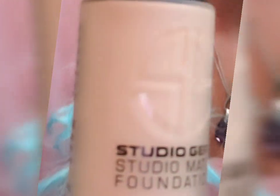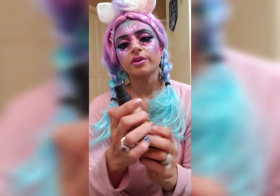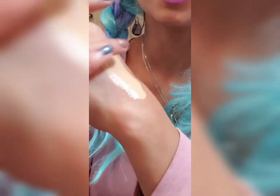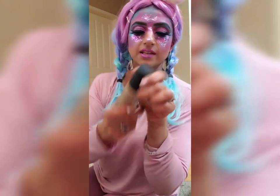So this is how the foundation looks. I love the way it comes with a pump — this will prevent any bacteria from getting trapped into the foundation. It feels so velvety and smooth. The foundation looks like it has some great coverage and I can't wait to try this on my skin.